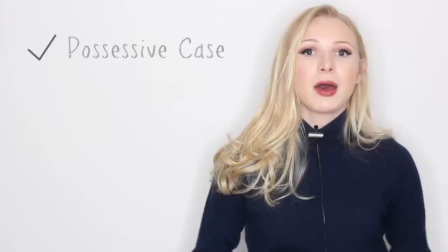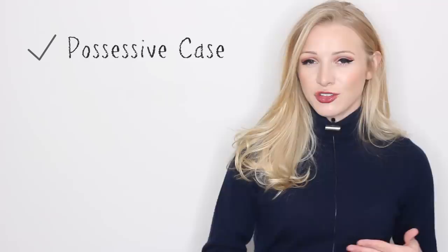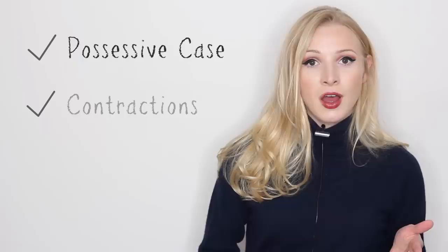That being said, let's get started with the punctuation lesson. So how's this lesson going to be structured? First I'm going to be talking about the possessive case, the genitive case, where apostrophes show possession or a relationship between two things.